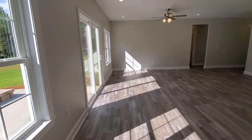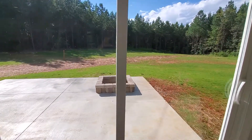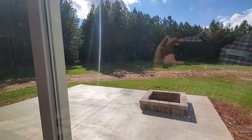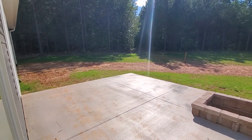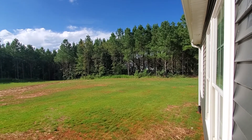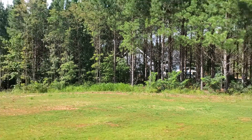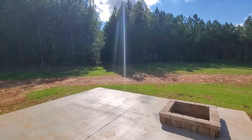Off of the living area there's a concrete patio complete with a little fire pit. We've had some heavy rains down here so some of the soil has washed away, but the builders are in the process of getting that put back. There's good privacy between the houses — these lots are all at least 200 feet wide, and neighbors are off in the distance through the trees. The yard is level.